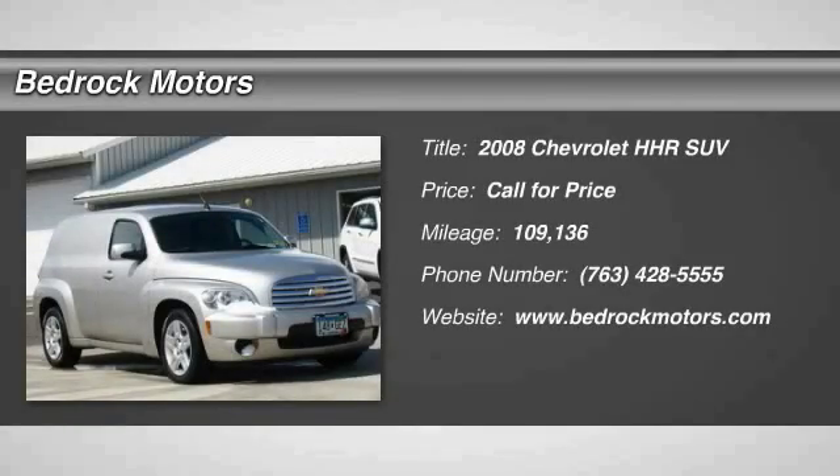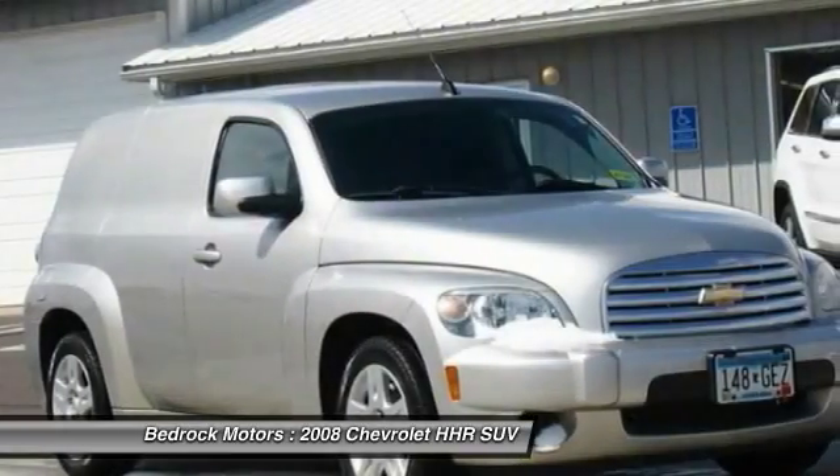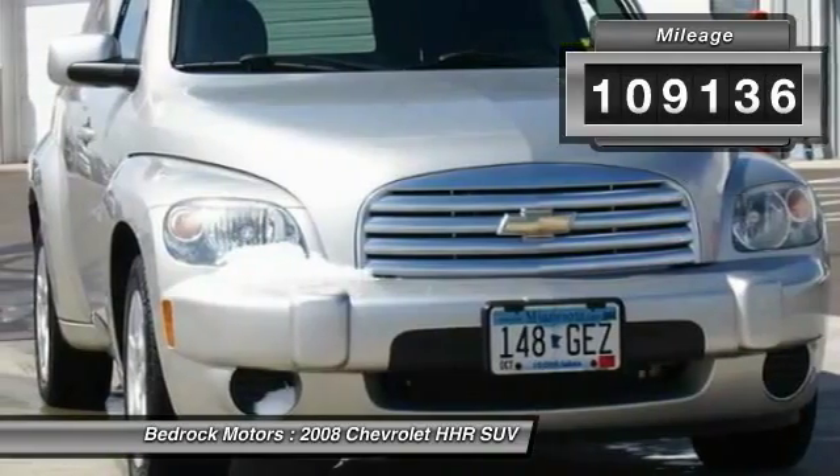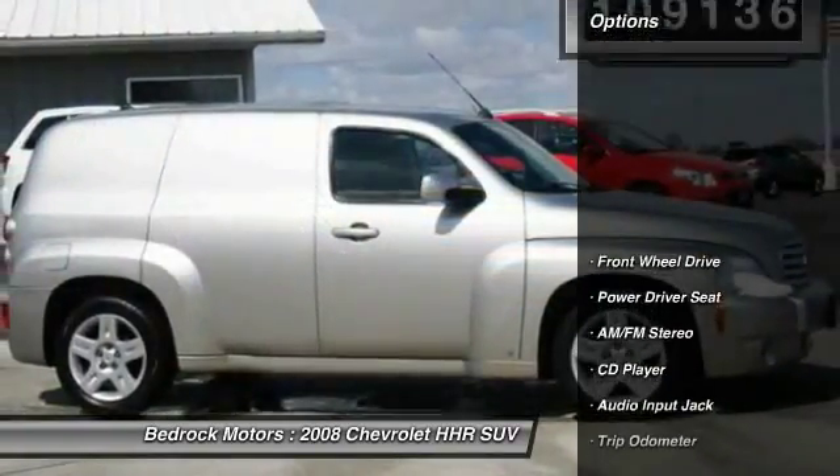The 2008 HHR. The HHR is super fun and functional for any road trip. This vehicle has less than 110,000 miles. Here are some of this vehicle's great options.